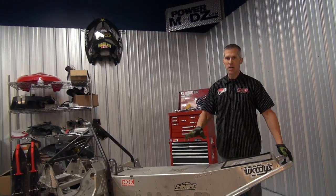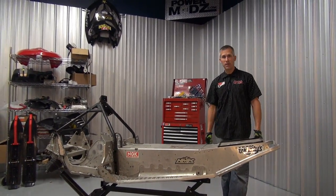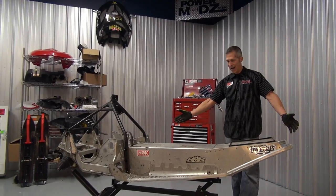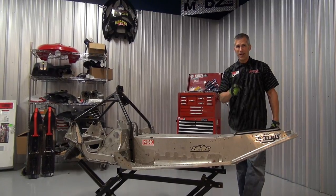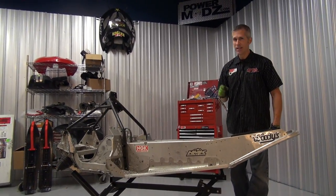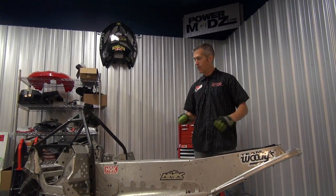Thanks for joining me here at Power Mods. I'm starting the much-anticipated 800 Polaris IQR Mountain mod build. Doesn't look like much right now because we are starting this from the ground up, but I'm going to tell you the stuff that we have going on this — the parts from the manufacturers — is gonna blow your mind. Everything is insane.